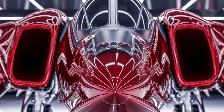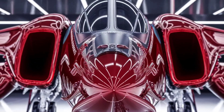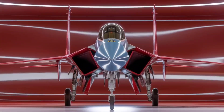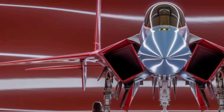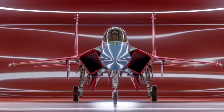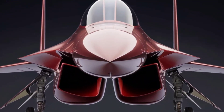Welcome back to Wheels and Wings, where we explore the world's most powerful machines on land and in the skies. Today, we're taking a deep dive into the F-15EX Eagle II, America's latest air superiority fighter. Strap in, because this jet isn't just fast — it's a lethal game changer.